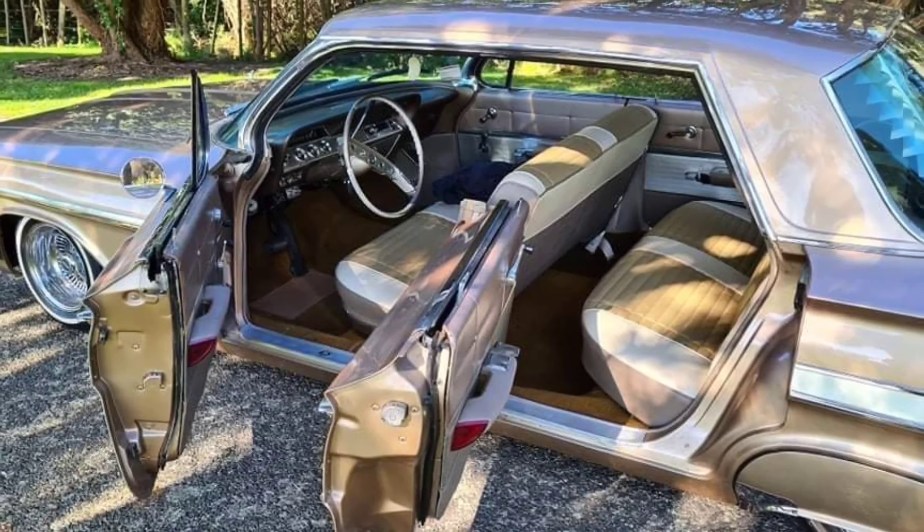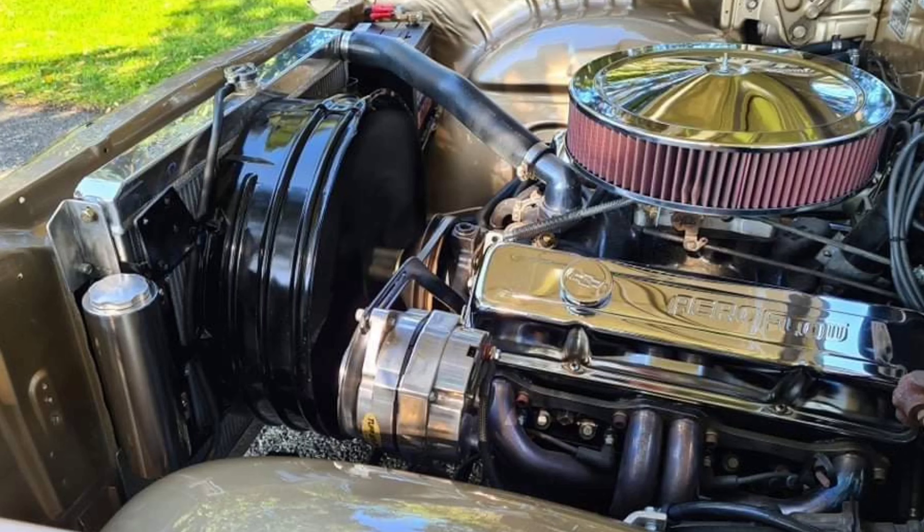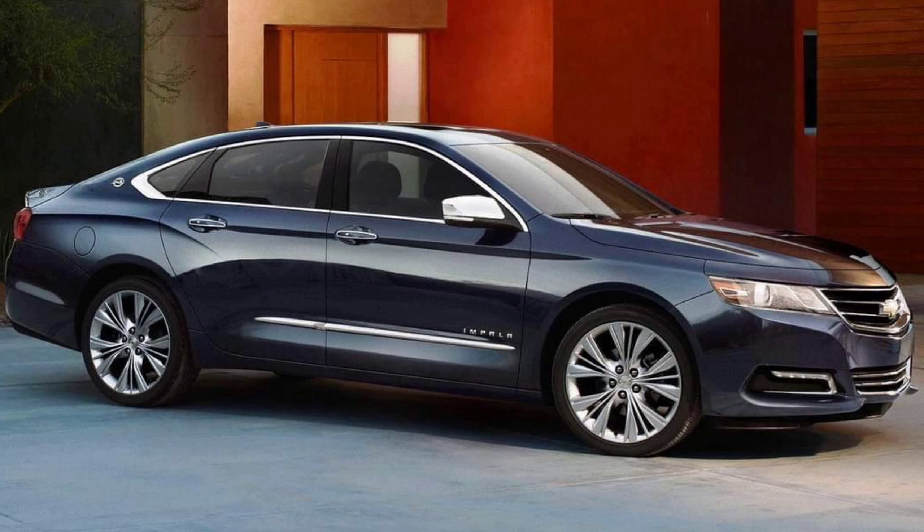Unfortunately, Prisk doesn't have a rendering from any other angles to see how the back of the coupé looks. His image does offer a glimpse of the cabin, and it looks very luxurious in there.